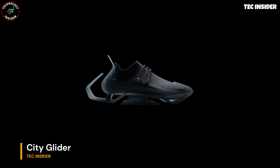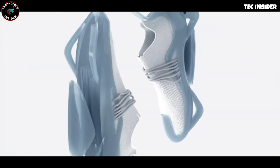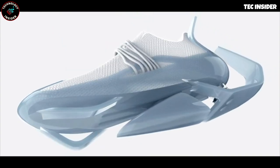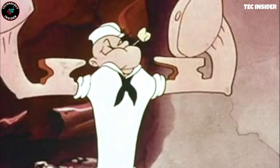Introducing a shoe concept by a designer from Singapore. With changing commuting patterns and increased walking, people seek footwear that enhances speed and comfort. This innovative design incorporates creative design and a pneumatic system,